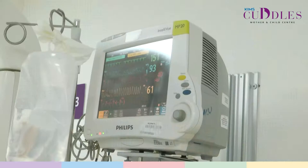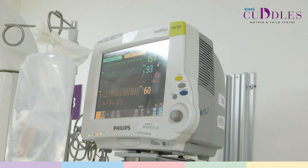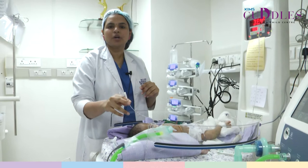All the babies are also connected to a multi-para monitor, which is a device that helps us monitor various parameters such as the heart rate, the ECG pattern, the oxygen saturation levels, the arterial blood pressure, and the respiratory rate, amongst a few other additional parameters which we can add on to these monitors.